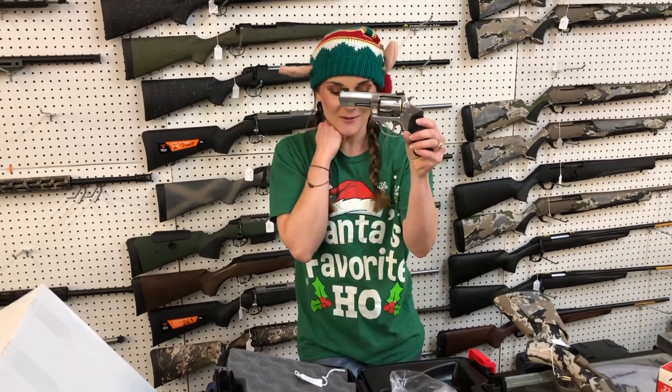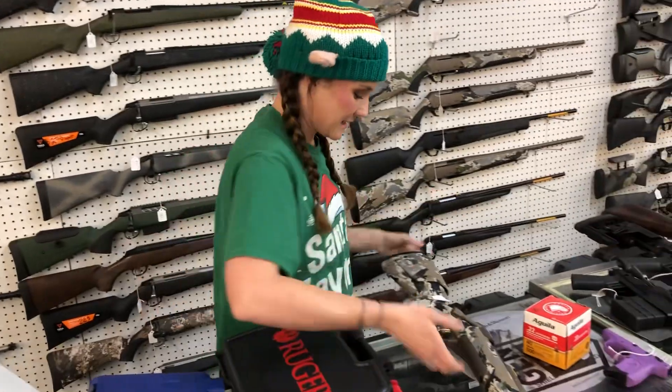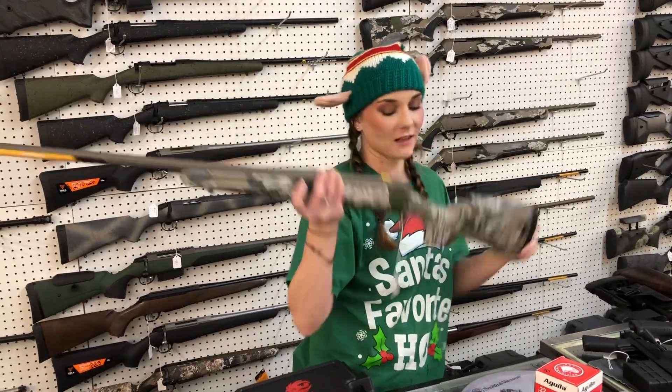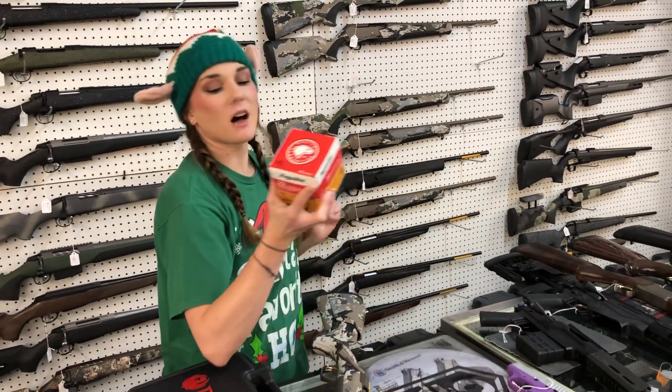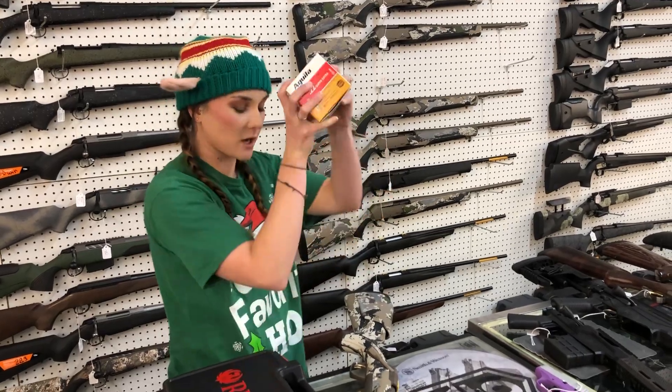Ruger SP-101 in 357 Magnum, y'all — she is going to be $800. Browning X-Volt Speed long range 300 Win Mag, $1,125. Aguila Super Extra 22 Long Rifle — this is going to be $30 for 500 rounds.